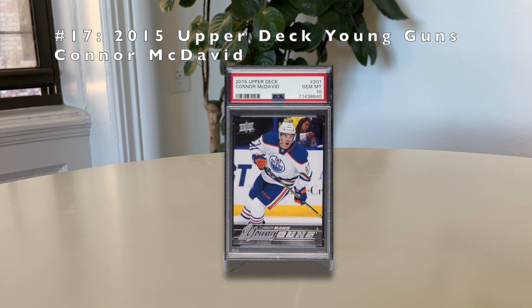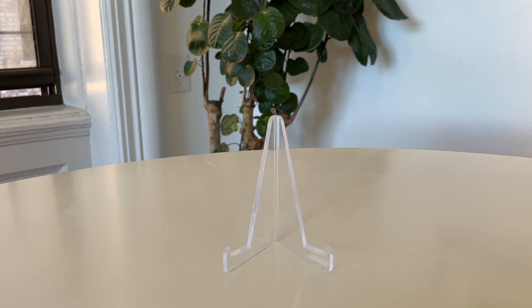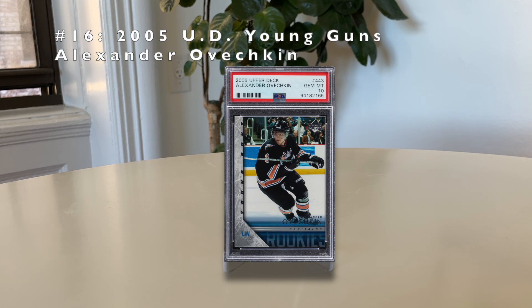Number 17: the 2015 Upper Deck Young Guns Connor McDavid. He's currently the best player in the NHL — incredibly fast. If he continues to have success, he could easily rank higher on this list, but he's still in about his eighth season, so it's too early to put him higher. A PSA 10 currently goes for $3,000. Young Guns is the card to get in hockey.